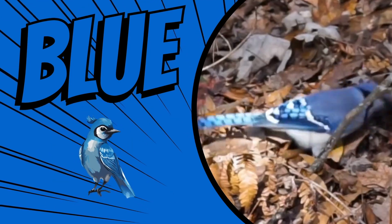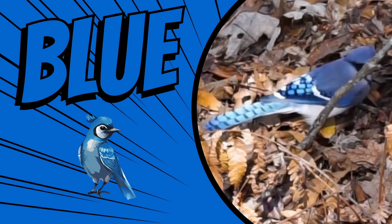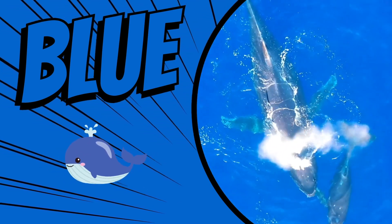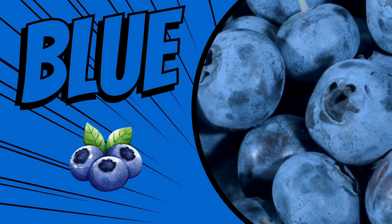The color blue. The sky is blue. This blue jay is blue. Some whales are blue. Blueberries are blue.